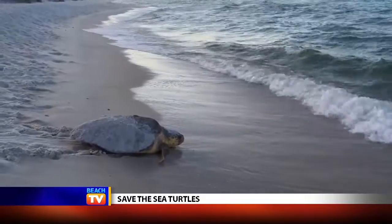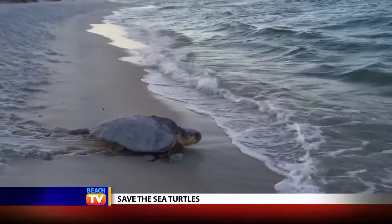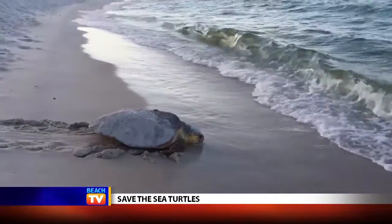Sea turtles come here to nest May to October every year, so when they come up on the beach we need to keep everything clean, dark, and flat. Don't leave anything but your footprints. We have a leave no trace ordinance here and basically it's just hazardous to the turtles.